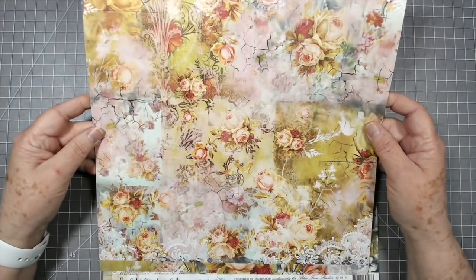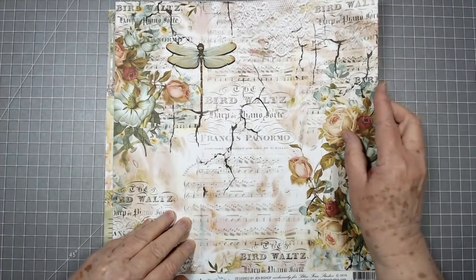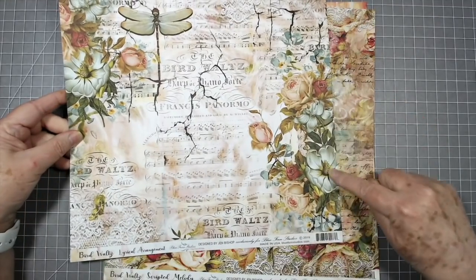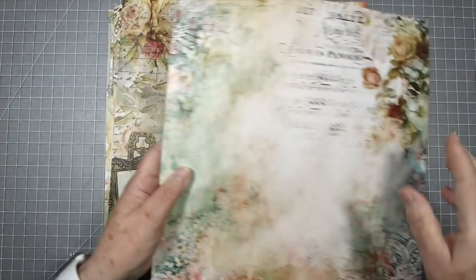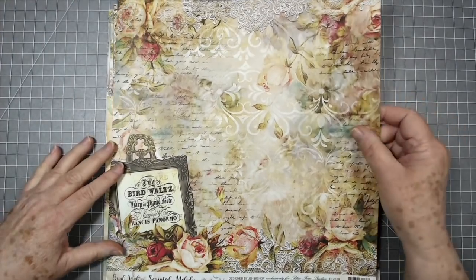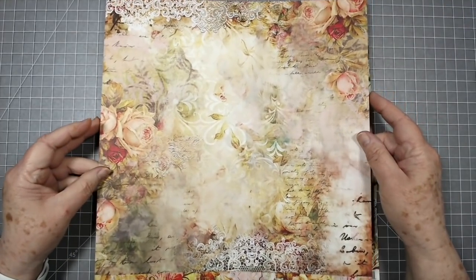Jen, you did a wonderful job on this. I love all those cracks. It's gorgeous gorgeous gorgeous. That dragonfly and those flowers are beautiful — I would probably fussy cut those out and use them on the front of my journal. There's the back side. These are 12x12s and they fill up the camera frame. When we get back we will be creating with these.